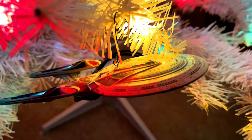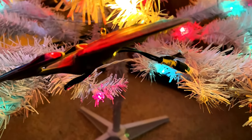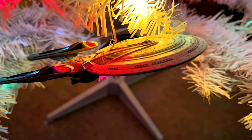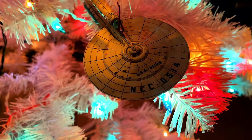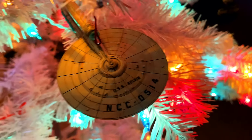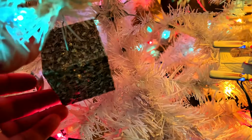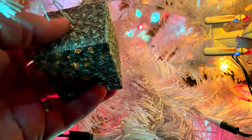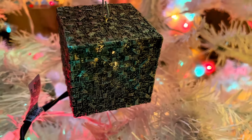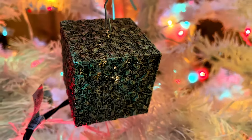Coming around, we've got the Enterprise-E, and above that we've got the Kelvin. Coming up, we've got the Borg Cube. There's a button on the bottom: 'We are the Borg. Enjoy your holidays. Resistance is futile.' How cool is that?